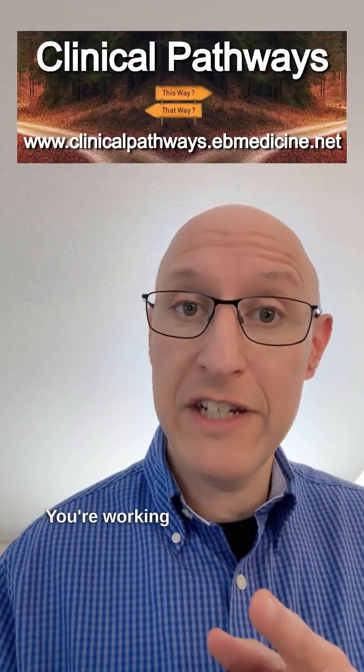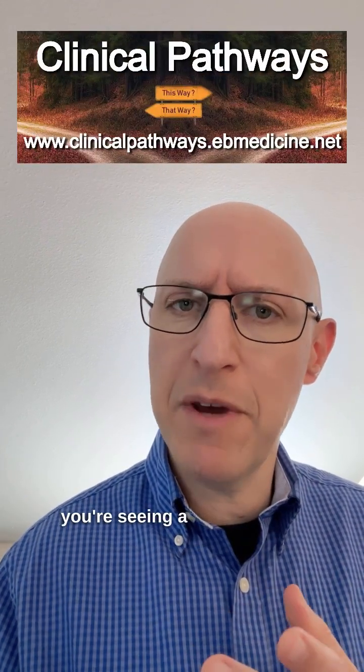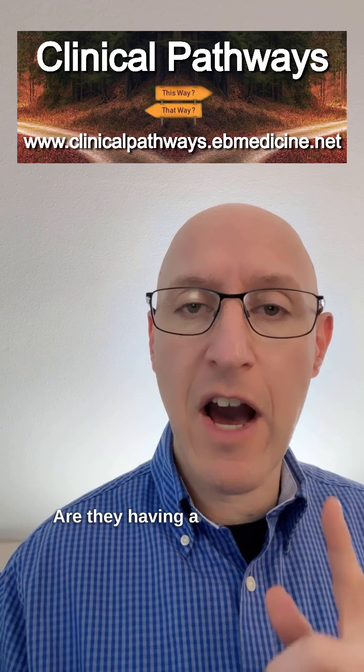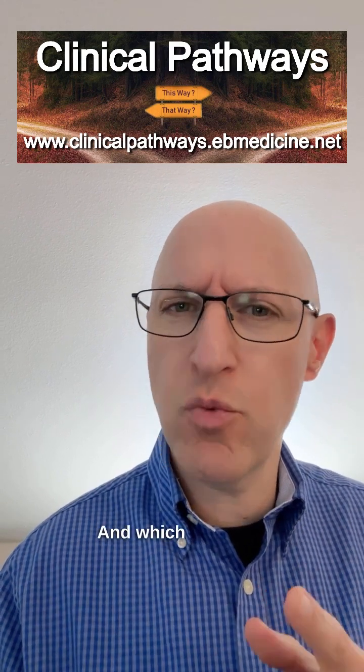Hey, everyone. It's me again. You're working in the emergency department, and you're seeing a patient who's critically hypertensive. The question is going to be: is this the time to lower their blood pressure? Are they having a hypertensive emergency? And which one is it?